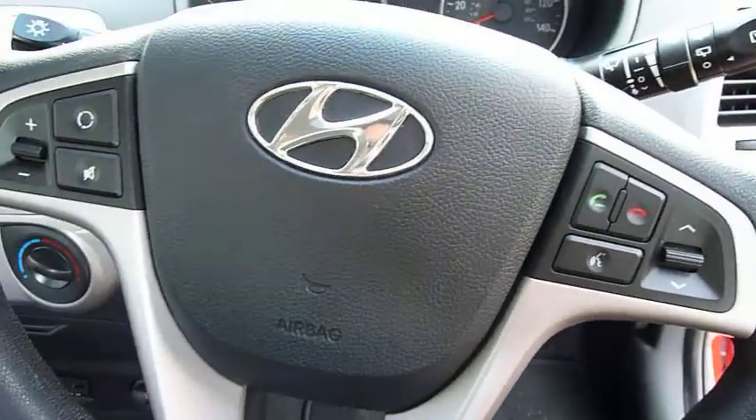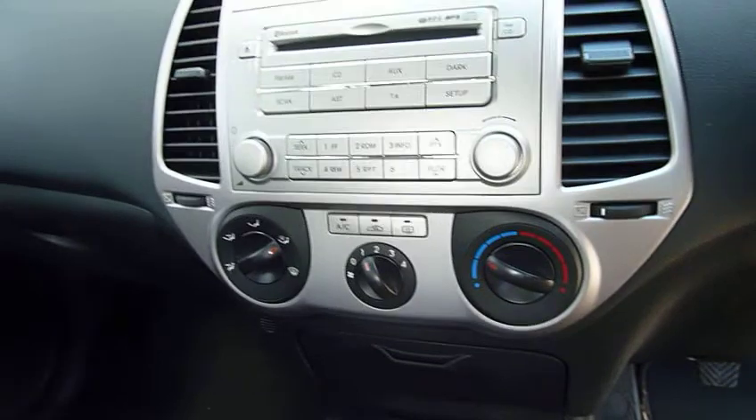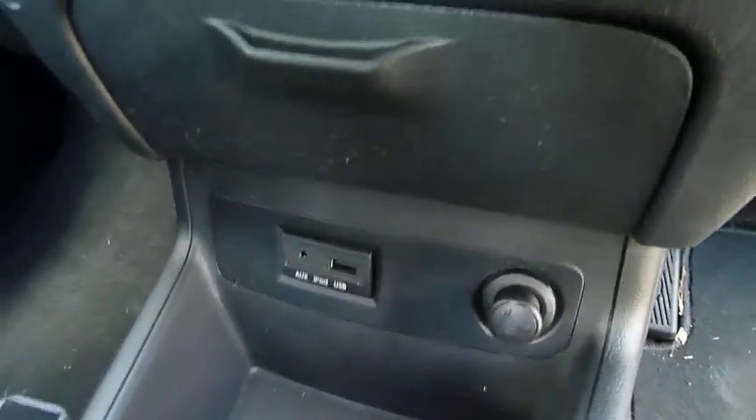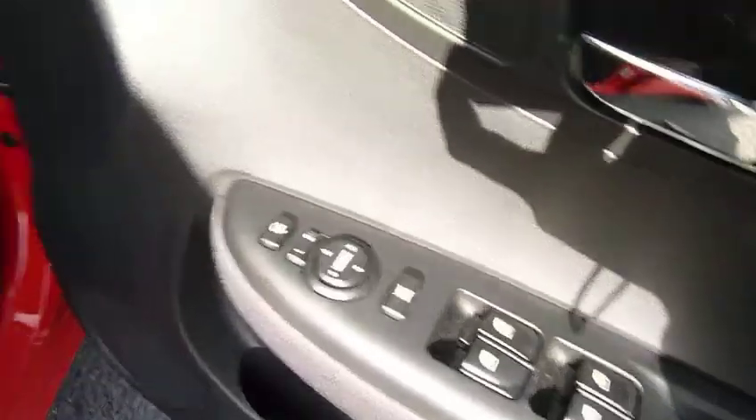With the Comfort you also get Bluetooth, multifunction steering wheel, air conditioning, CD player, USB for your iPod and iPhone, power folding wing mirrors and electric wing mirrors as well.